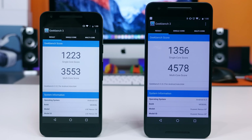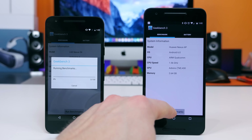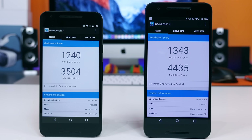The first time I ran Geekbench 3, the Nexus 5X received a single-core score of 1,223 and a multi-core score of 3,553, while the Nexus 6P received a single-core score of 1,356 and a multi-core score of 4,578. On the second test, the Nexus 5X received a single-core score of 1,240 and a multi-core score of 3,504, while the Nexus 6P received a single-core score of 1,343 and a multi-core score of 4,435. The scores aren't too different between each test. The multi-core score of the Nexus 6P is really the only score that significantly outnumbers the Nexus 5X by about 1,000 points.